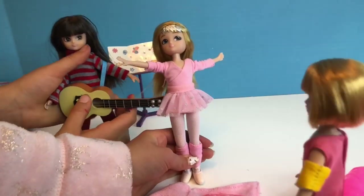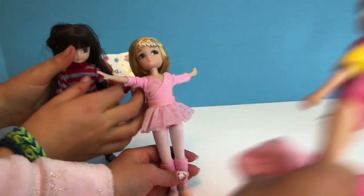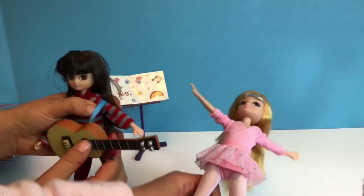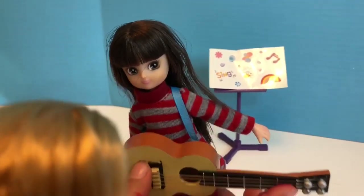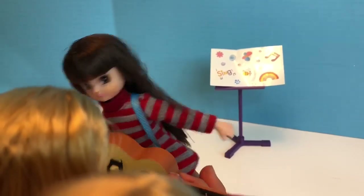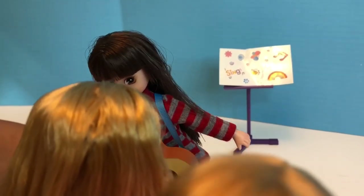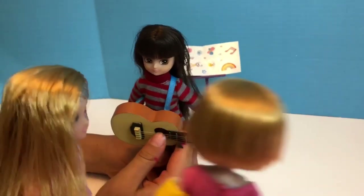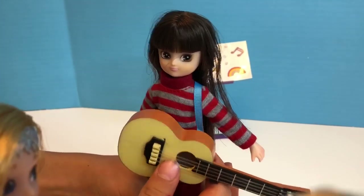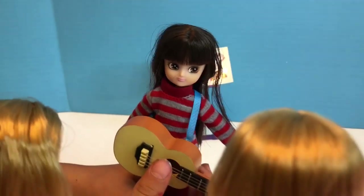Hey guys, I'm so glad you showed up at my pool party! We were so excited. I danced all the way over here. I can play a song — I just started playing guitar this week. Cool, what song can you play? I can play Twinkle Twinkle Little Star. Sure, let's hear it.